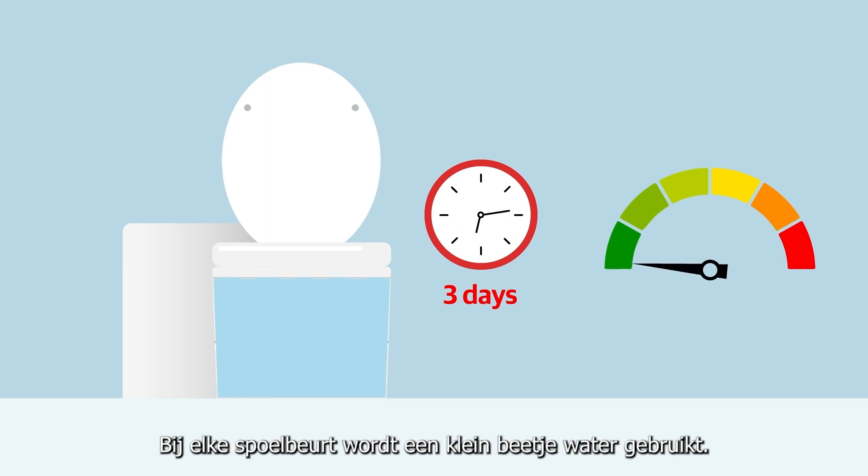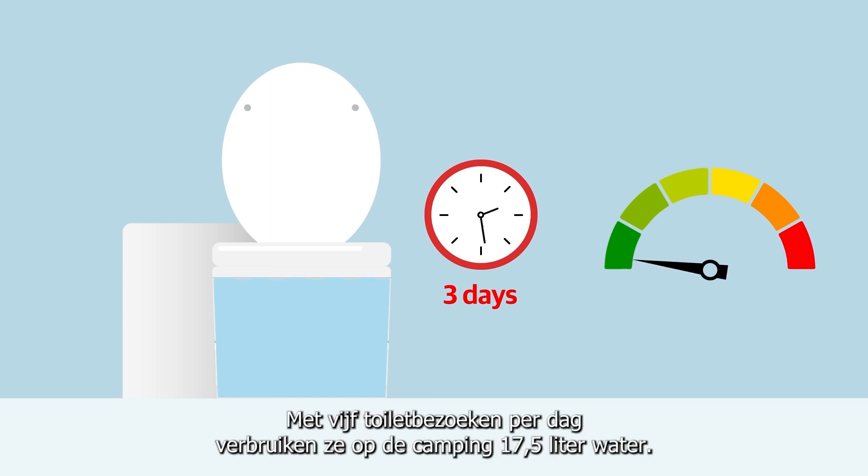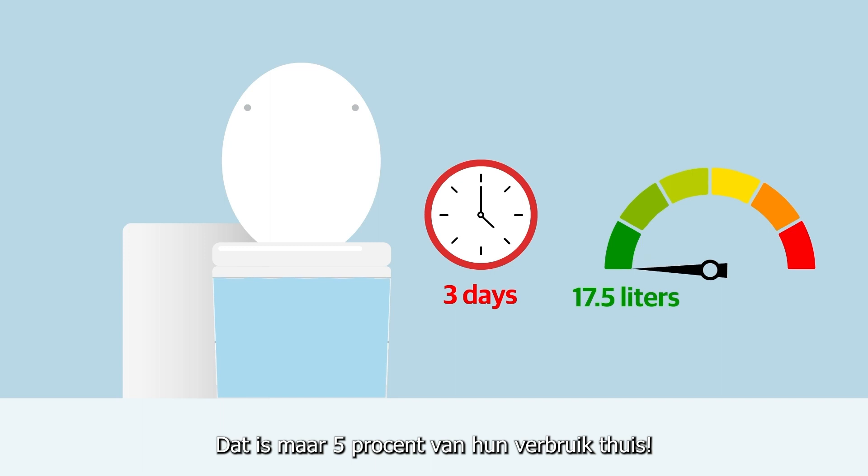Each flush uses a small amount of water. With five toilet visits each day, they use only 17.5 litres at the campsite. That's only 5% of their home use.